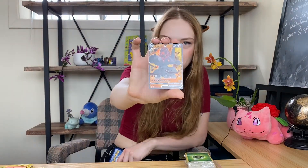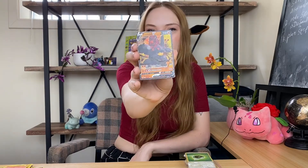Holographic Coalossal. Honestly, I was pretty disappointed with the Coalossal line. I thought Rolycoly was a really cool, interesting Pokemon, but each evolution just kept getting more and more unappealing, in my opinion. But I do really like Rolycoly — I just think they could have done a better job with the rest of it. Still a cool card, though.